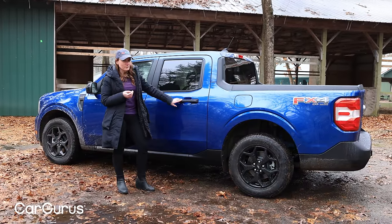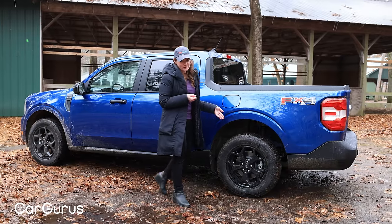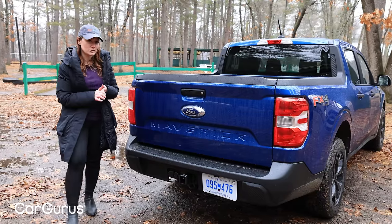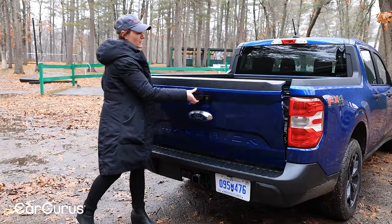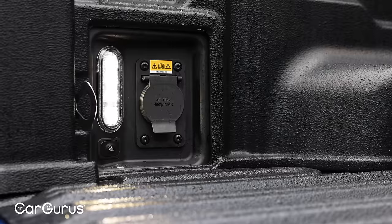If this were the Lariat, we would have body-colored door handles and bright 18-inch wheels. This one has the XLT luxury package, which now includes the modular hard drop-in bed liner. It also includes LED lights in the bed.